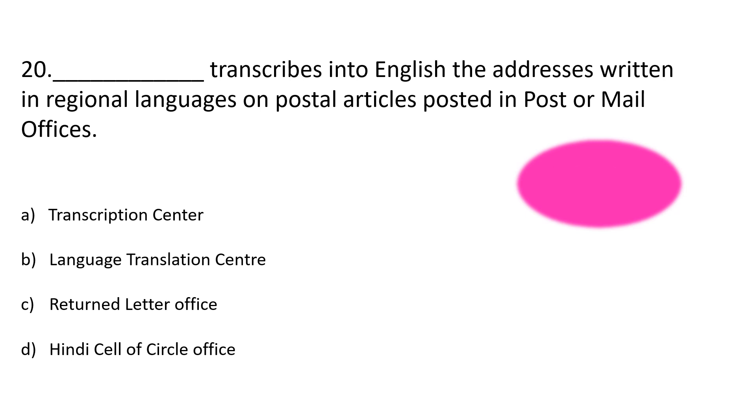Question number 20. Dash transcribes into English the addresses written in regional languages on postal articles posted in post or mail offices. Option A: Transcription center, Option B: Language translation center, Option C: Returned letter office, Option D: Hindi cell of circle office. The correct answer is Option A: Transcription center. It is a cell in the sorting office.